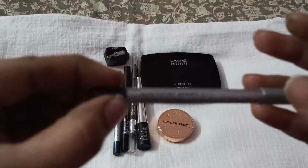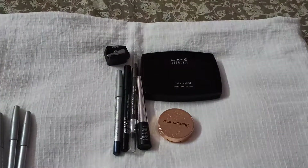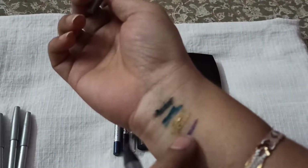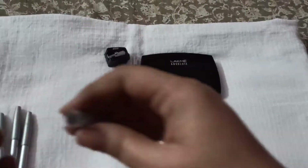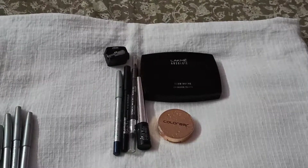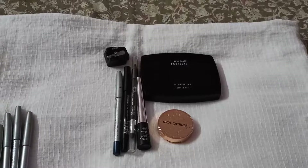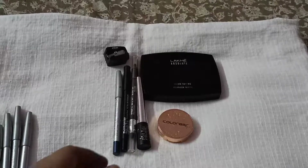The next shade is called Amethyst Spark. Here is the swatch — it's a purplish-pinkish shade. All the ColorBar shades have shimmer, but it's not a disturbing shimmer. It doesn't give a glare to your eyes; it's a proper, well-balanced shimmer that doesn't dominate your eyes but just gives a nice tint of shimmer.